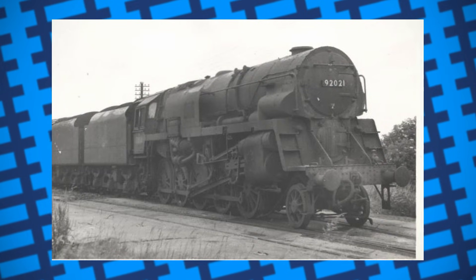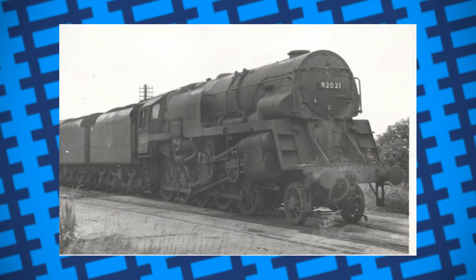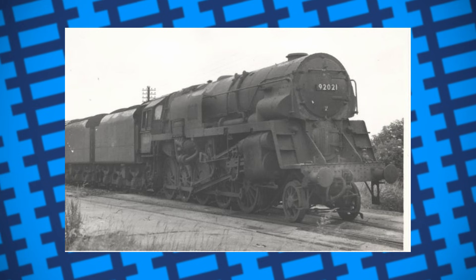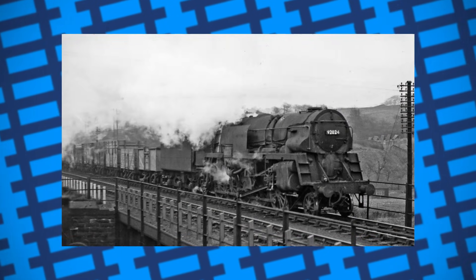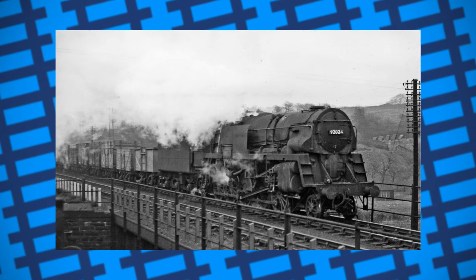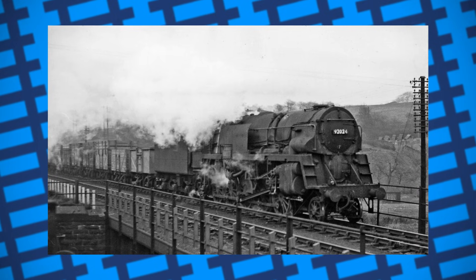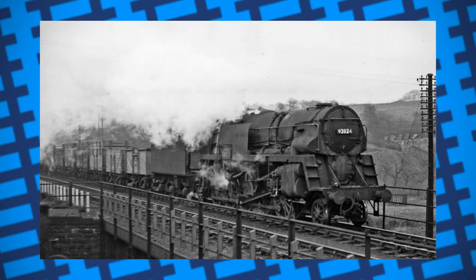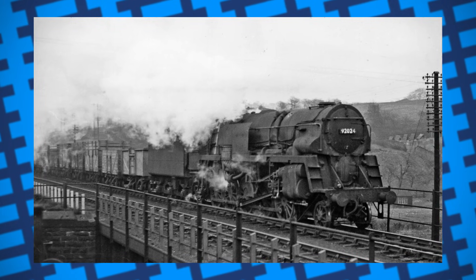Ten of British Railways' 9F locomotives were fitted with Franco-Crosti boilers, though rather unusually compared to other designs, they still used the engine's original funnel as well as the heater's exhaust mounted on the right side of the boiler. The ordinary funnel would be used while lighting the engine, or if more airflow was needed while in operation, but when not in use would be closed off. The 9Fs were already some of the best steaming engines in Britain, and while the Franco-Crosti heaters did provide a slight boost in performance, it wasn't enough to justify fitting more engines with them.